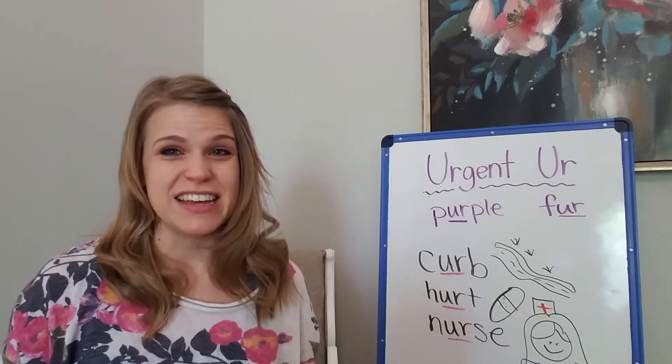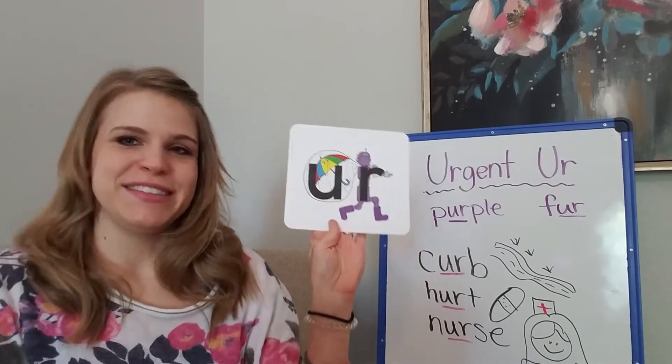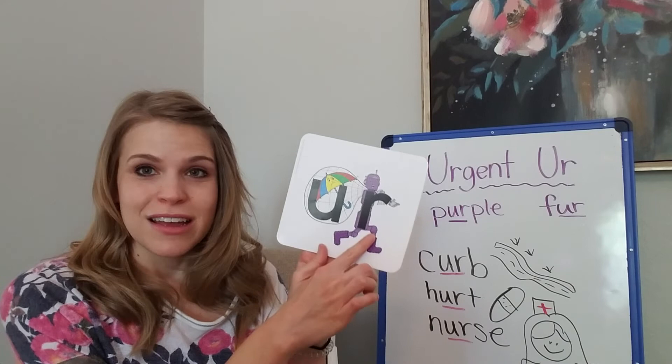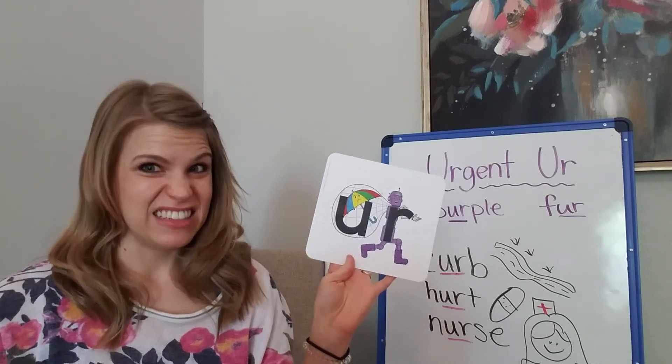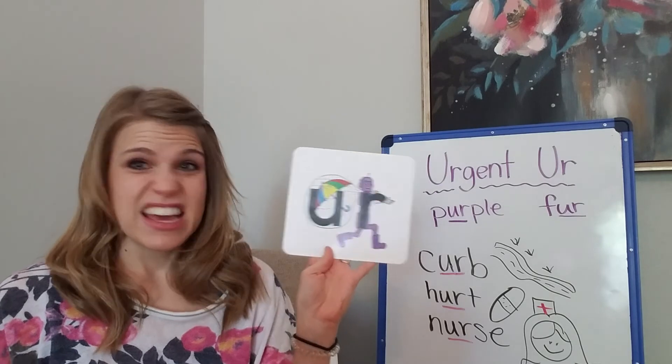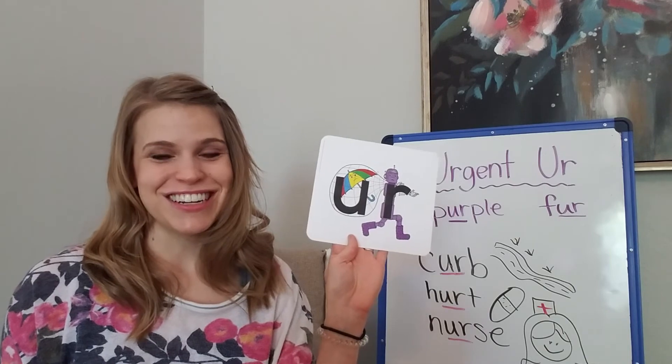You have to say it with a robot voice because he is a robot. So anytime that you see an R with an umbrella behind its back, like they're stealing it, he's not going to fool you because you're going to know that it's Urgent-er.